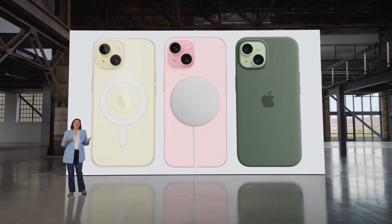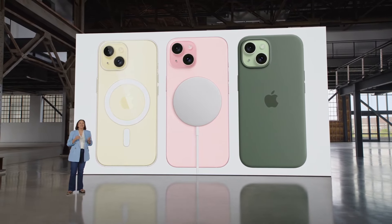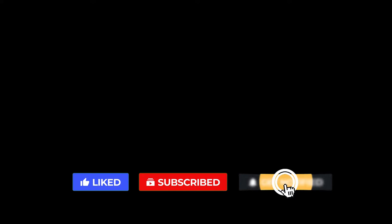So far, that's all we know, but we will be uploading new information as it comes in. I hope you enjoyed today's video. If so, please make sure to hit that like button and subscribe to the channel for more informative videos.